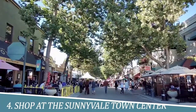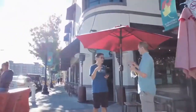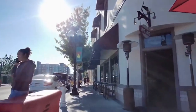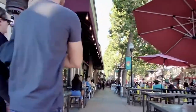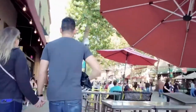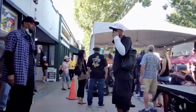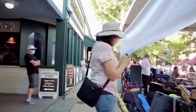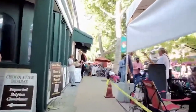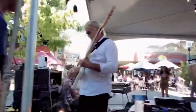Number 4: Shop at the Sunnyvale Town Center. The Sunnyvale Town Center is a vibrant shopping destination in the heart of the city. With a diverse array of shops, boutiques, restaurants, and entertainment venues, it offers something for everyone. From trendy fashion boutiques to specialty stores and international cuisine, the Sunnyvale Town Center provides a bustling and lively atmosphere where you can indulge in retail therapy, savor delicious meals, or simply soak in the vibrant ambience of this bustling commercial hub.